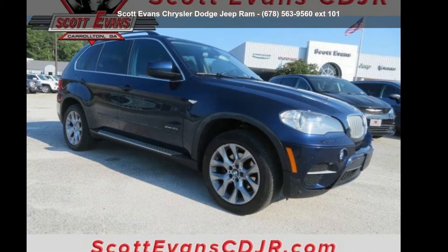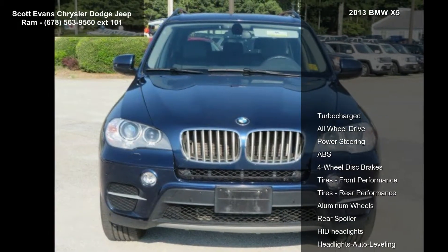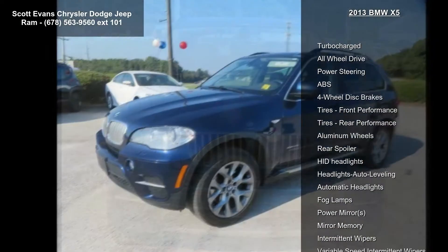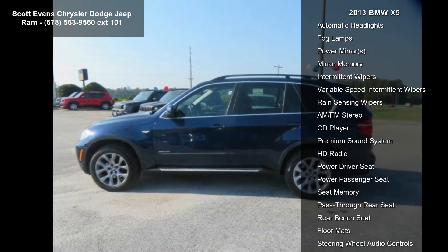Check out this BMW 2013 X5. If you are looking for a first-class ride, you have found it. This vehicle comes with a reliable six-cylinder engine connected to a smooth shifting automatic transmission.